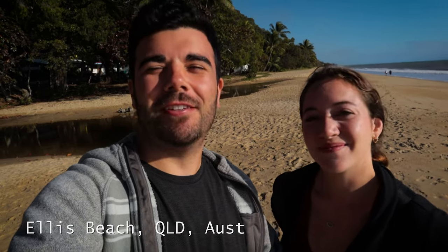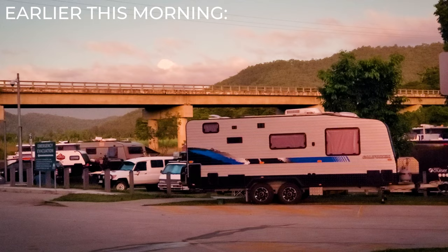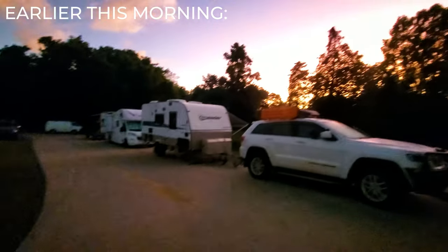Good morning again from Queensland, Australia. We are still on our Australian road trip and today we woke up at a really strange campground. It was free and there were RVs everywhere. We barely got a spot but it did the job for the night, and today is our last full day with our rental car. Today we are doing the Great Barrier Reef Drive, which is the drive from Cairns all the way up to Cape Tribulation.